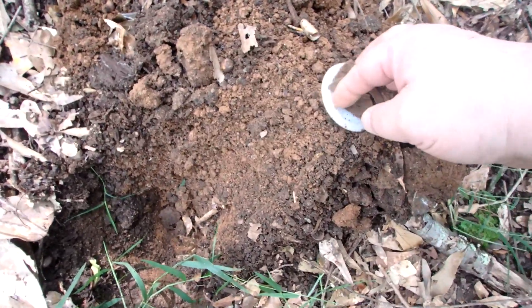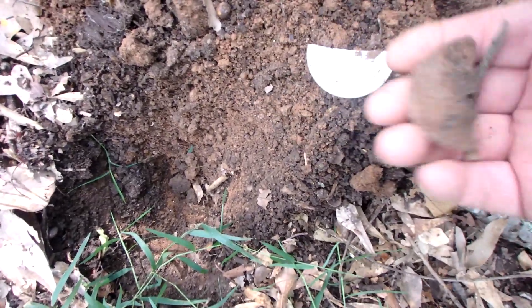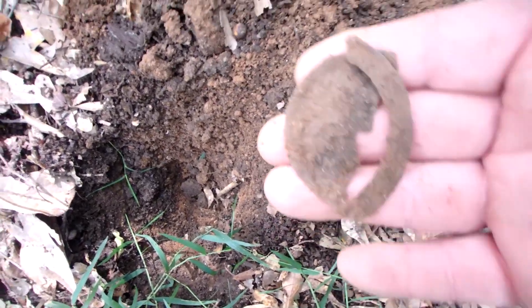I just had a high squeaker. This time I thought it was going to be a coin. I saw that pop out and knew exactly what it was — not a coin.